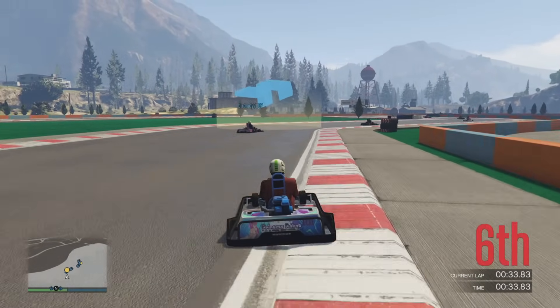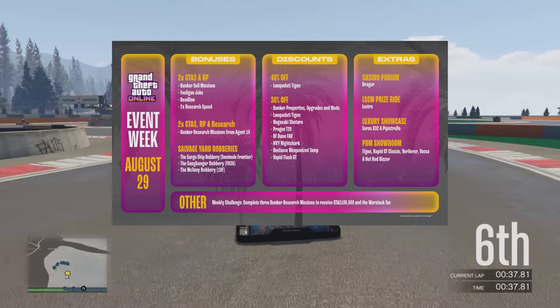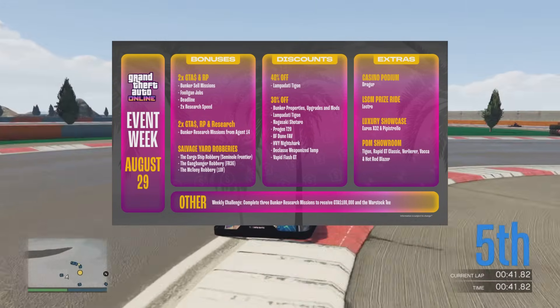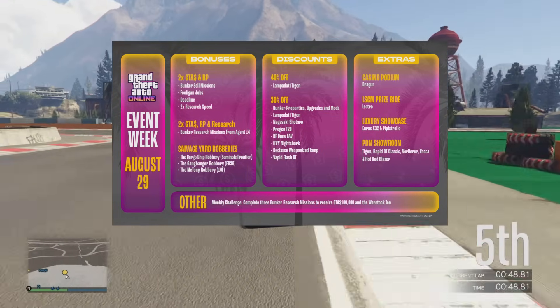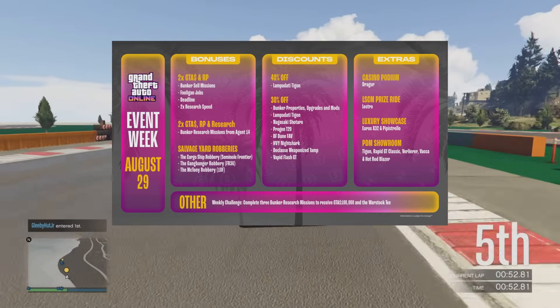Starting with the podium vehicle, it's going to be the Declasse Draugr — definitely try and get the win on that spinning the wheel. The LS Car Meet prize ride is going to be the Principe Electro. Place top two in the LS Car Meet series for two days in a row — very easy to get that. You and a friend just do a couple of days worth of races. That's it, no problem.